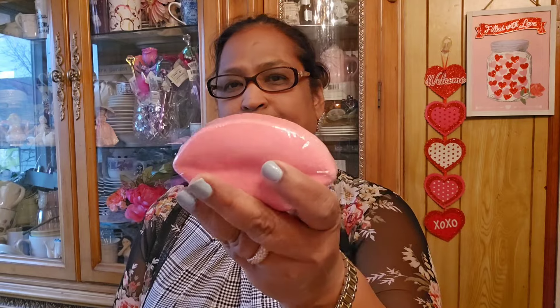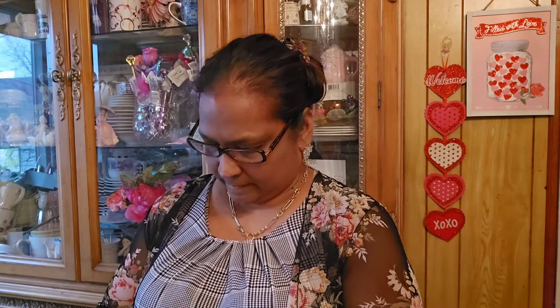The bath bombs at Dollar Tree are amazing for a buck 25 - you can't go wrong. Some of them have just one, like this really small one - the lip shape. They are all wrapped, and I like that. This one smells amazing. My granddaughter gets every bath bomb that comes to Dollar Tree. I also got more bath bombs - the Doritos wild blue raspberry and the Fruit Loop scented.